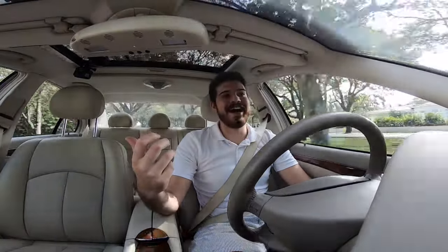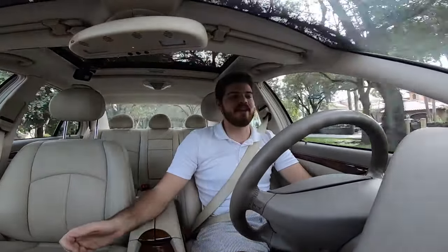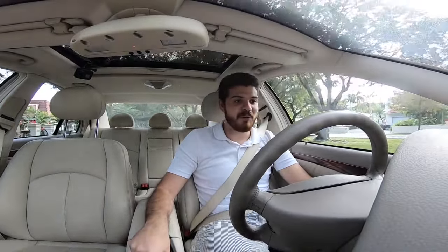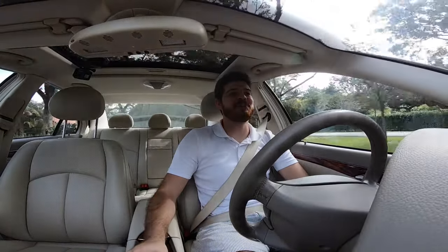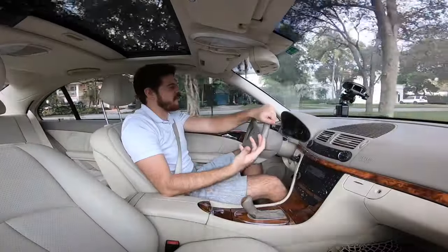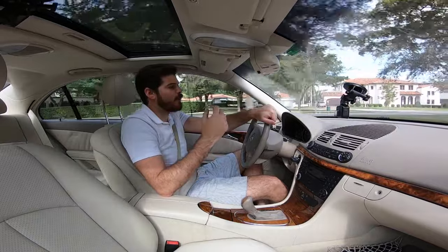Definitely not the quickest acceleration, but I'm going to try it in manual mode now. The shifts are not as responsive as I thought they would be. Another thing I've noticed about this car is that the sound insulation is really, really good — not completely noise-canceling like a Rolls-Royce Phantom or a Bentley, but definitely better than any comparable economy car you'd consider as a daily driver.